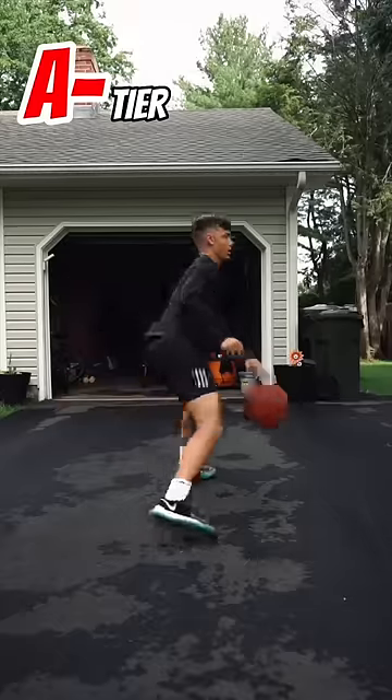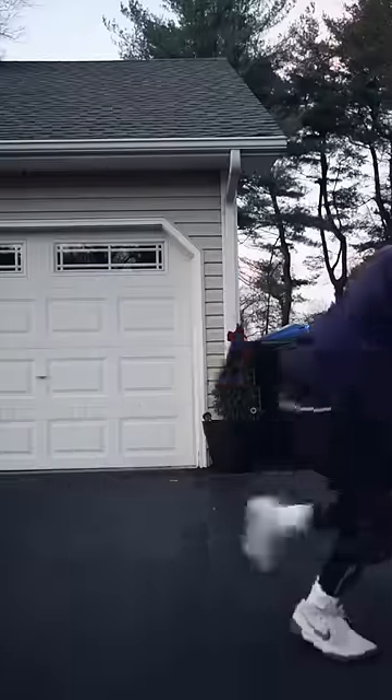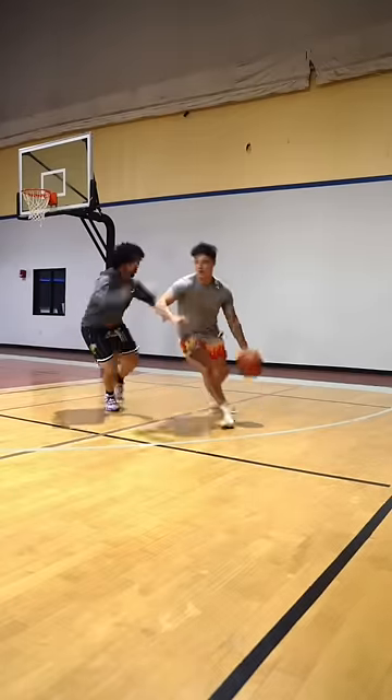Our A minus tier is a move that works consistently, so it's something you should have in your bag. It's the Smitty. The footwork gets the defender on your hip and the slight hesitation makes it that much harder to guard.